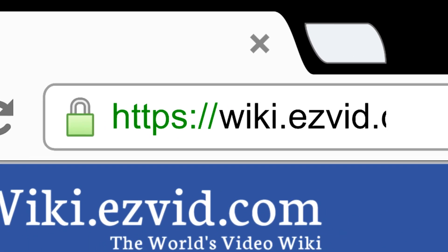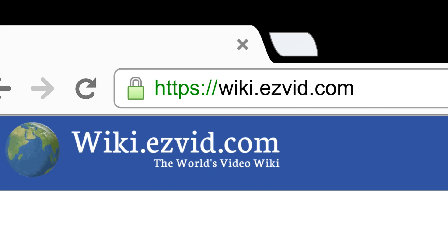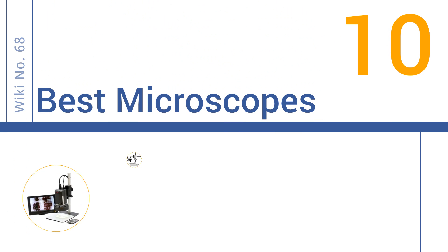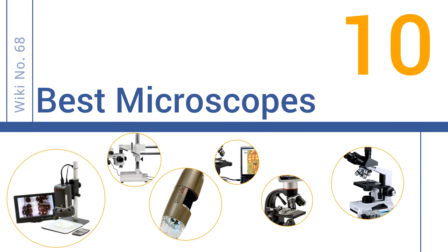Search EasyVid Wiki before you decide. EasyVid presents the 10 best microscopes. Let's get started with the list.